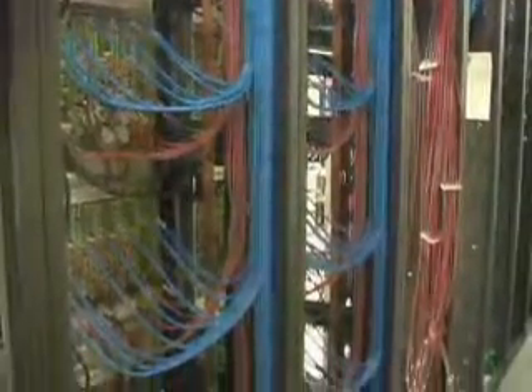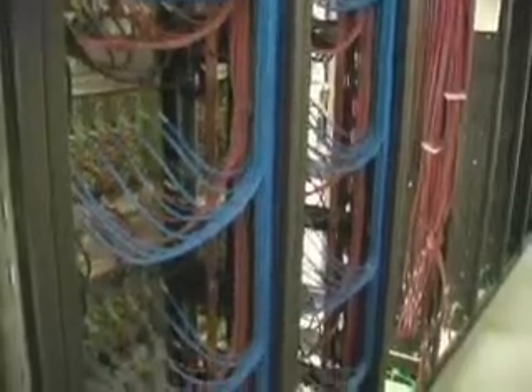The PUD will be ready to deliver video signals to service providers by the end of April. While the service providers have more steps to complete, it shouldn't be long until video over fiber is a reality for Chelan County residents.